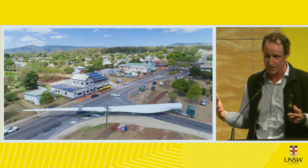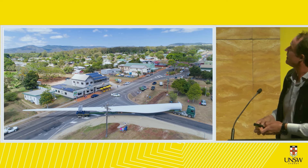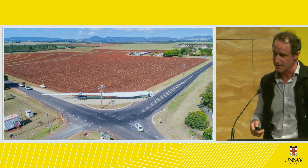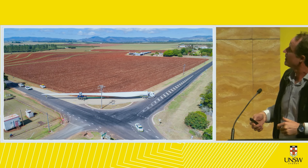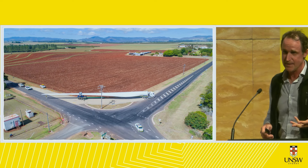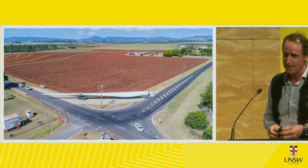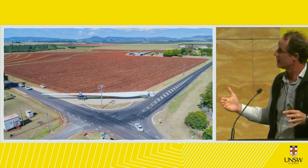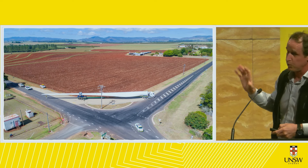I'm showing this to illustrate the scale and the maneuverability challenge of getting these big components to site. Corners are cut, power lines are lifted — in the recent Caban wind farm all the power lines had to be lifted. The new generation of turbines earmarked for central Queensland have blades around 89 to 100 meters long — twice this length — making it quite challenging to get components onto site.